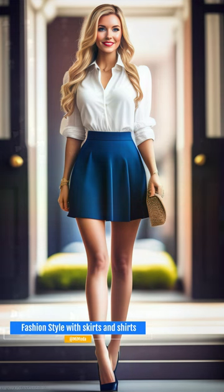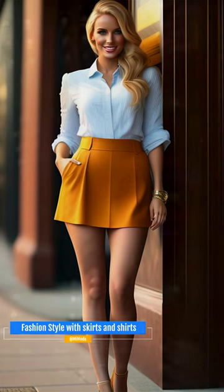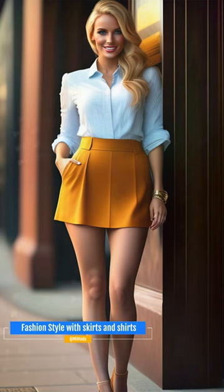Transform your office look with these fabulous fashion tips. Be the envy of everyone at the office with these awesome outfits, skirts, and shirts. No more boring office outfits. Discover how to be elegant and popular with skirts and shirts. The samples in this video are only creative representations of fashion styles we can use, and our fashion ideas are based on the suggestions, questions, and searches by users interested in the subject.